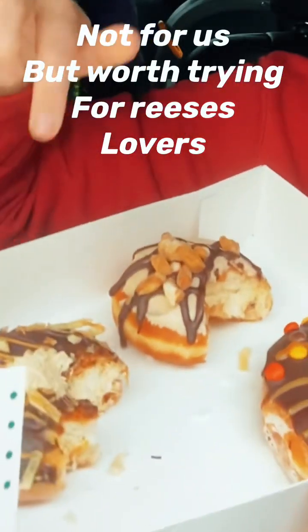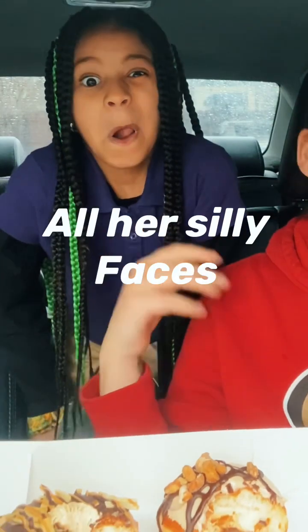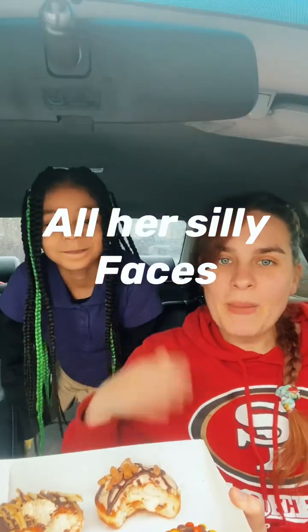I like the potato one the most, and she likes the Reese's one the most. Alright, well we gotta go because we have some tech window to get to — see ya!